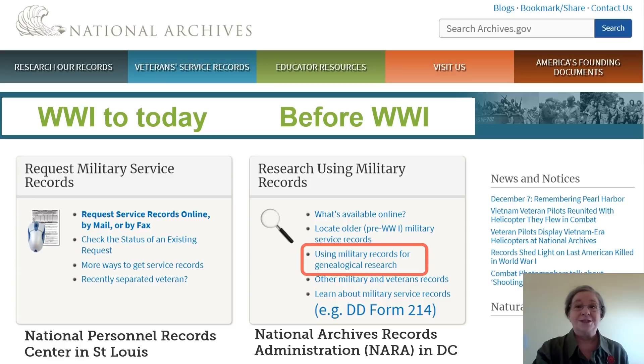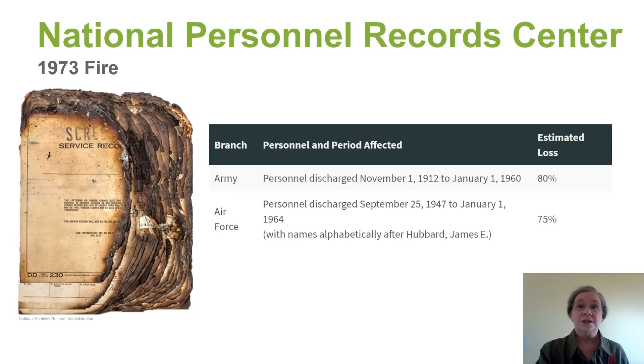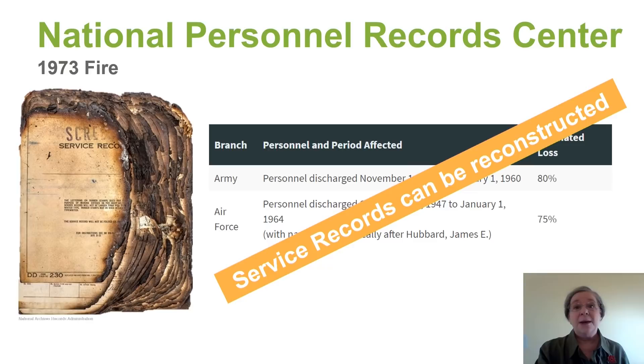Please be aware that the National Personnel Records Center suffered a catastrophic fire in 1973. A lot of records were destroyed. However, service records can be reconstructed. So if you ask for records and they tell you they were lost in the fire, you can ask for reconstructed records.